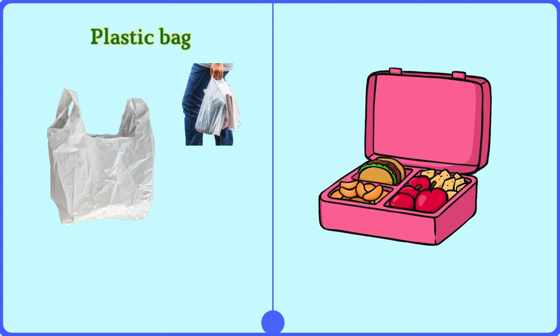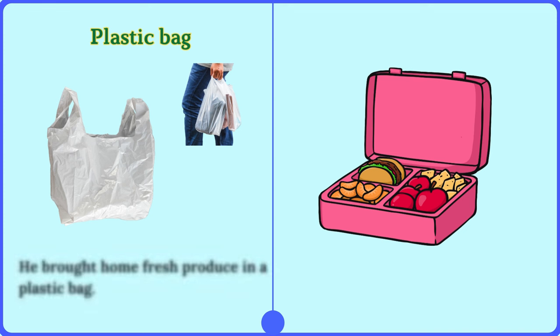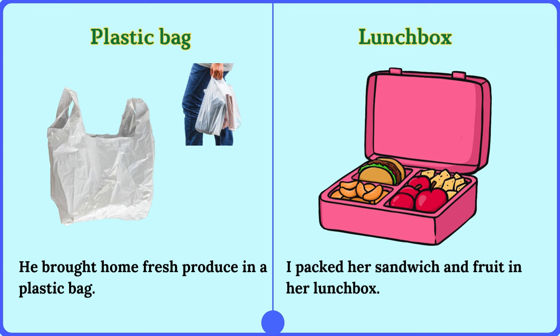Plastic bag. He brought home fresh produce in a plastic bag. Lunch box. I packed her sandwich and fruit in her lunch box.